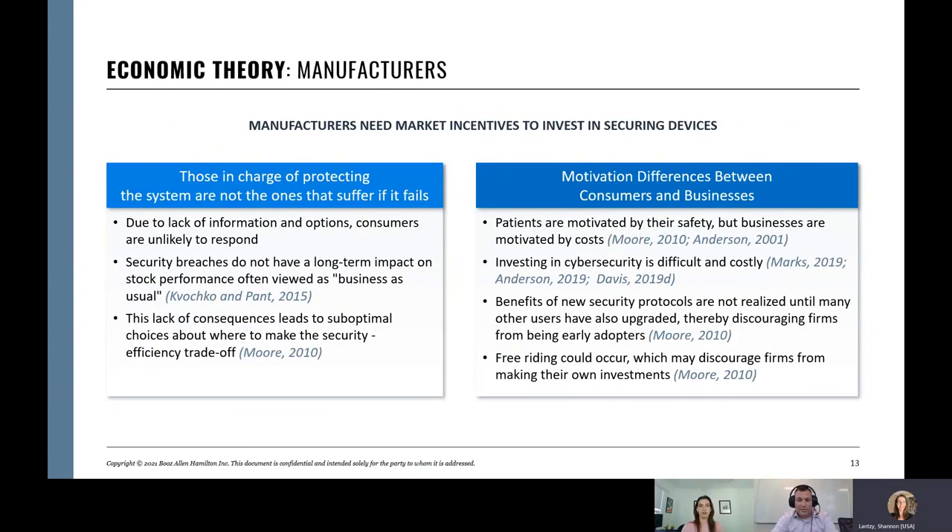On the manufacturer side, any company is only going to invest to the level of risk that exists for them. If the risk falls on patients but the manufacturer doesn't feel it, they're not going to invest. Those in charge of protecting a system are not the ones who suffer if it fails. Manufacturers aren't suffering if someone dies as a result of a hospital being down, because we're not tracing that risk back to the original manufacturer. The problem then is who bears the risk — it becomes a public risk that patients bear and we can't prevent.